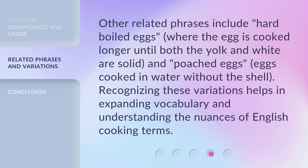Other related phrases include hard-boiled eggs, where the egg is cooked longer until both the yolk and white are solid, and poached eggs, eggs cooked in water without the shell. Recognizing these variations helps in expanding vocabulary and understanding the nuances of English cooking terms.